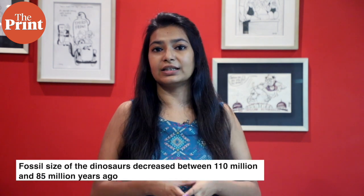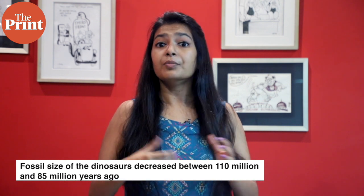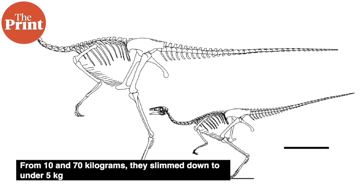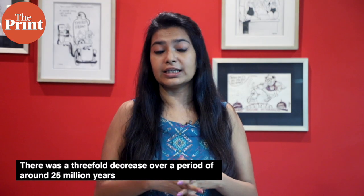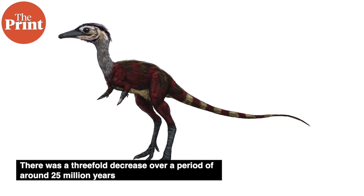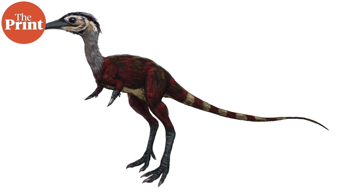Paleontologists have now found that the fossils of these dinosaurs massively decreased in size between 110 million and 85 million years ago. Before this, alvarezsaurus weighed between 10 and 70 kilograms, but they quickly slimmed down to under 5 kilos. One of the species shrank to just about 150 grams — a three-fold decrease in average body size over a period of about 25 million years, which is considered a quick jump in evolutionary time.